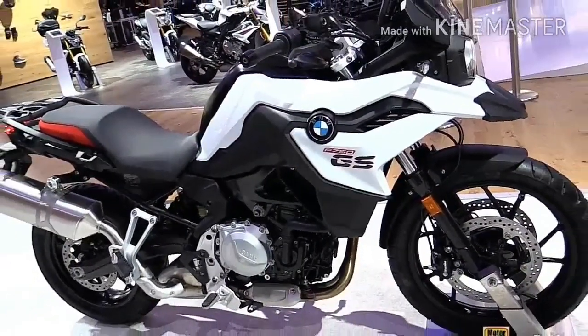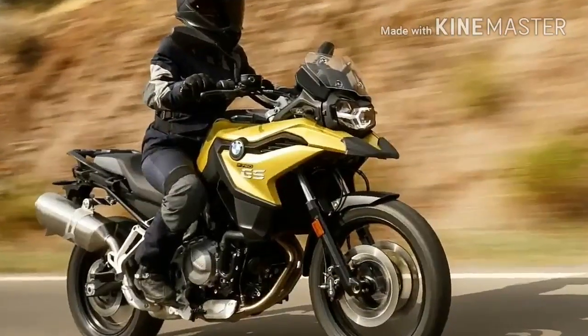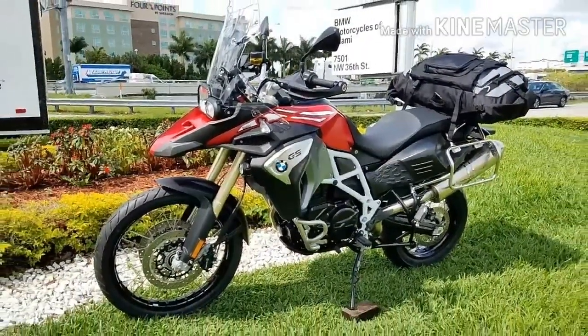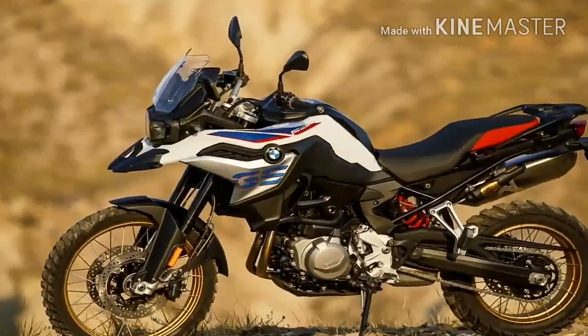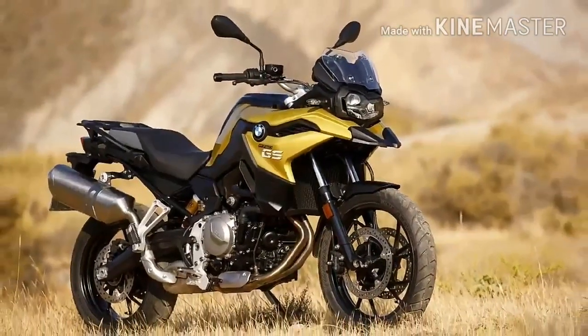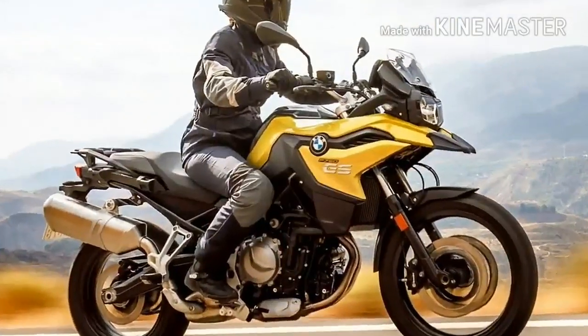Unlike on some bikes, this isn't done through any mechanical modifications — instead it is purely a fueling map change that limits the power output. And speaking of power output, just like the F850GS, the F750GS's power can be restricted down to 35kW (46.6bhp), making it A2 license compliant, with its maximum torque reduced to 46.5 lb.ft.